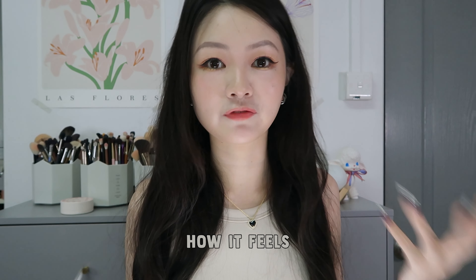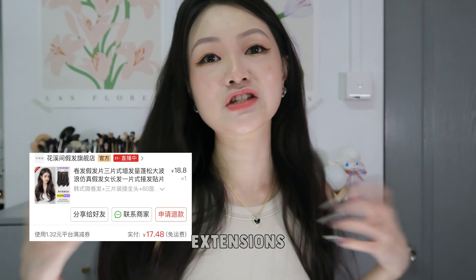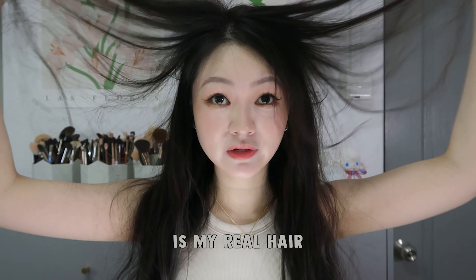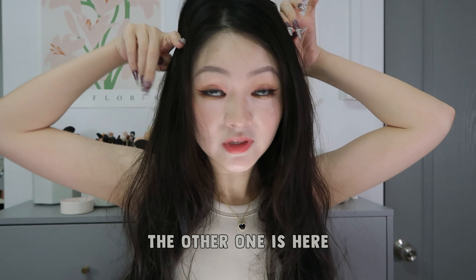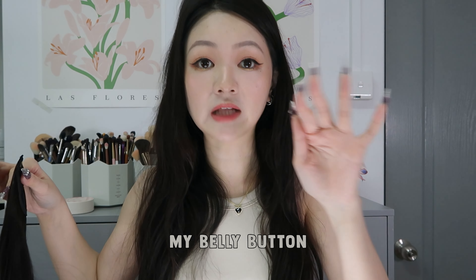I've always wanted to know how it feels like to have thick hair, and these extensions kind of made it come true for me. These are actually clip-on extensions. Right up to about this whole part is my real hair — the extensions I clip on from here. So there is one here right now and the other one's here. The extensions that I bought are 60cm extensions, and after I clip them on they come down to a little bit above my belly button.